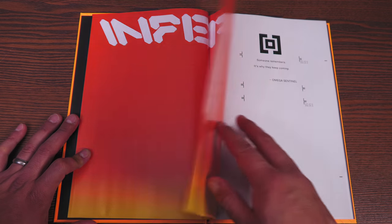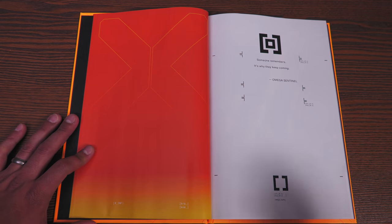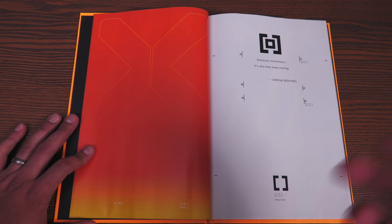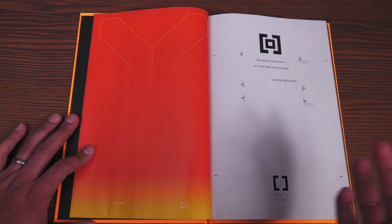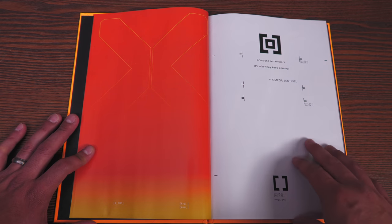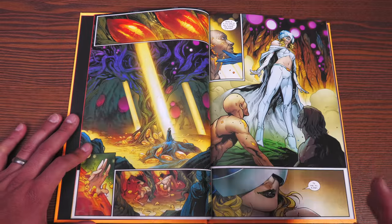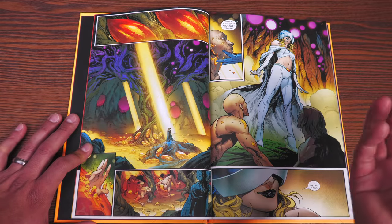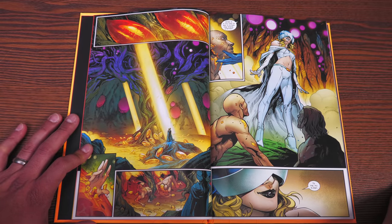Pretty much the only thing I'm going to say is the whole revelation that happened in the pages of House of X number 2, with Moira having been this mutant — a mutant that gets reincarnated and remembers her past lives. Right now, because of the events that happened in House and Powers of X, we are on Moira X, or the 10th life of Moira McTaggart. Since that miniseries, she's been hiding in this little secluded area of Krakoa, so this all takes place after that.